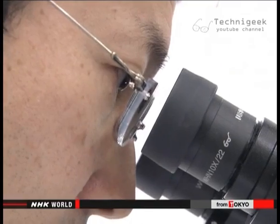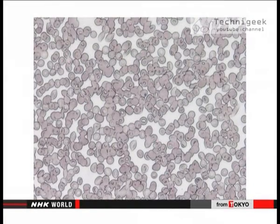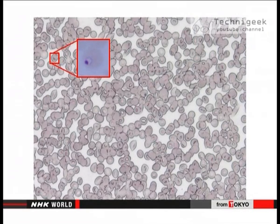Doctors usually diagnose malaria by examining blood cells with a microscope. Even an experienced doctor might need 40 minutes to find an infected red blood cell.